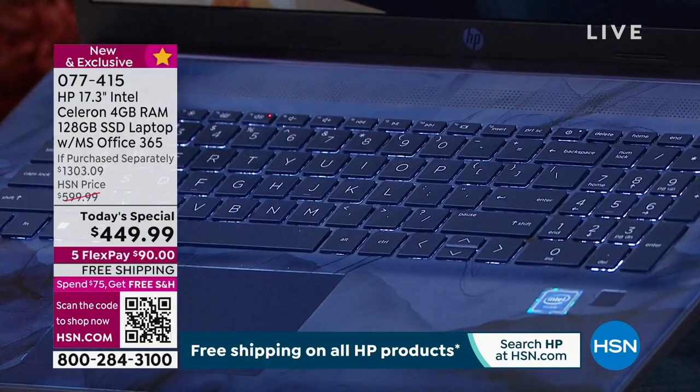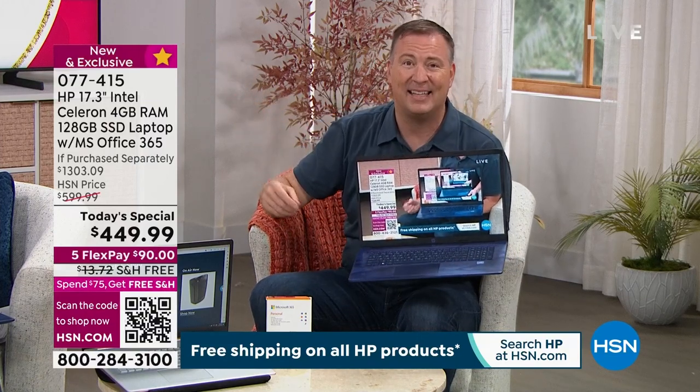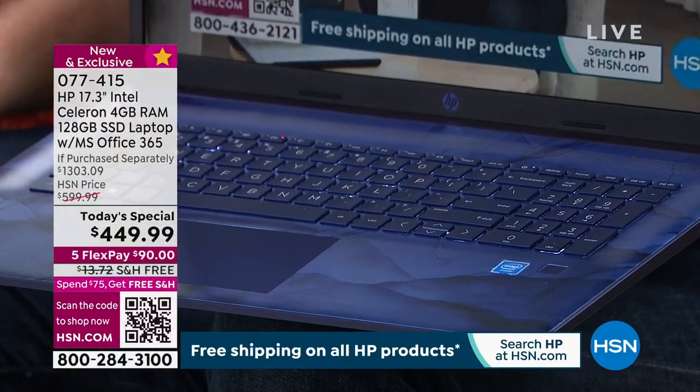A lot of people don't ask for it, but when you read reviews they say 'I love that it has a backlit keyboard.' How many times are you in a low-light situation before bed or in the living room and you don't want to reach for the lamp but can't see the keys? The keys automatically illuminate. HP does things for HSN that they don't do for anyone else — from the backlit keyboard to the upgraded screen to the exclusive blue color you can only get right here.